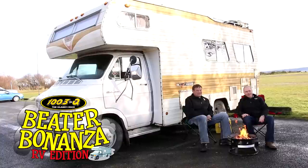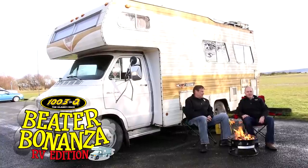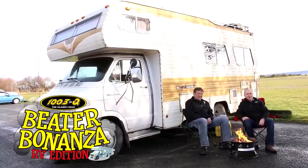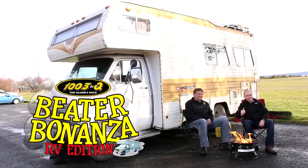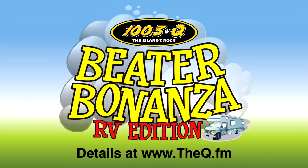Anyway, you could win this on the Q's Beater Bonanza RV Edition Contest. And remember, one of the RVs will have 5,000 bucks in the cooler — maybe this one. Good luck. 100.3 The Q — The Island's Rock.